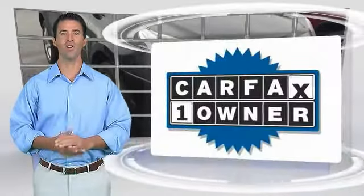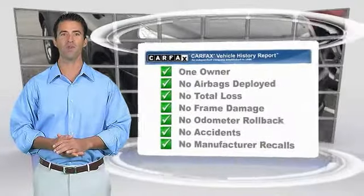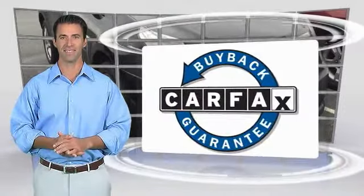This is a one-owner vehicle with the Carfax Vehicle History Report. Be sure to find a complimentary copy of this report online or contact the dealership. This vehicle qualifies for the Carfax Buyback Guarantee. Experience it once, and you'll never forget it.